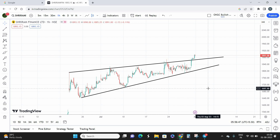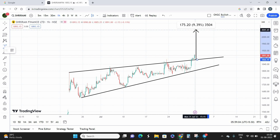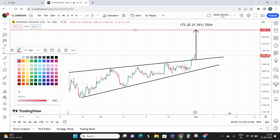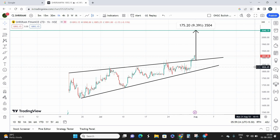Overall, I believe Sriram Finance is going to be a good stock for the next holding span of 30 days. This is a swing trading opportunity with a maximum holding period of 30 days, targeting returns of almost 9%. From the best buying price, my target is 2040, which is approximately 150 points of rise in Sriram Finance within that 30-day period.